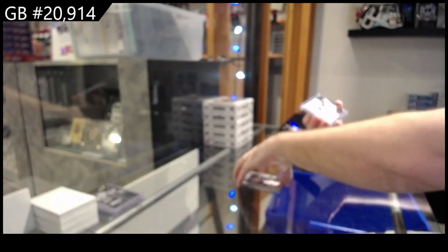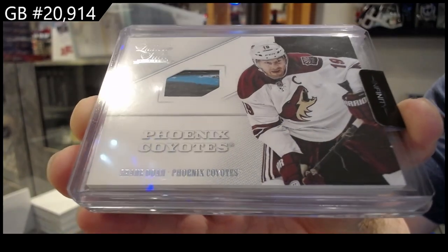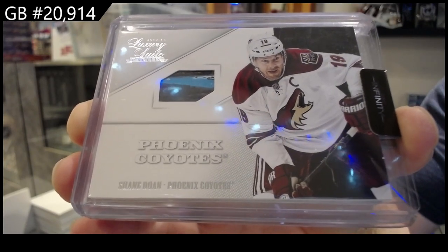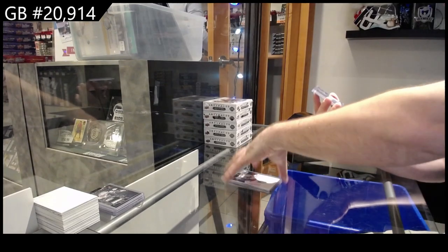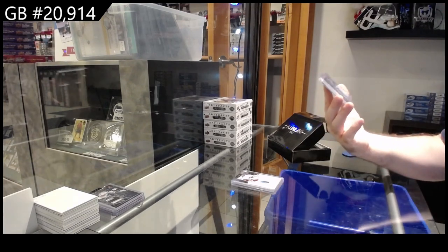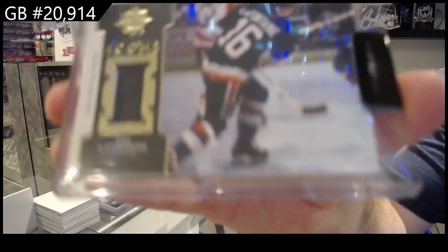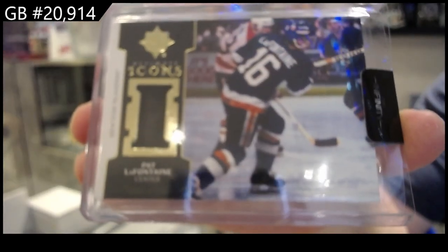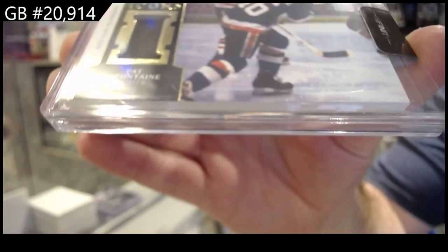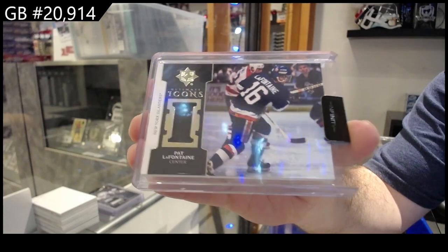We've got a Luxury Sweet Stick — I love these cards, I actually think I have a set of these — Shane Doan for the Coyotes. And we've got an Icons memorabilia, number 2 of 3, Pat LaFontaine for the Islanders. LaFontaine does not want to focus, apparently. There we go. 2 of 3.